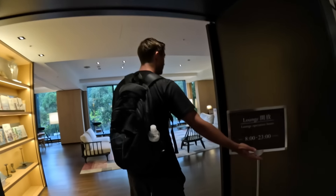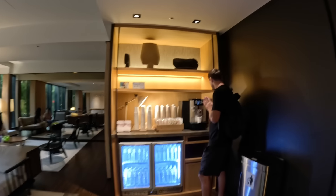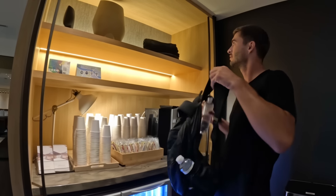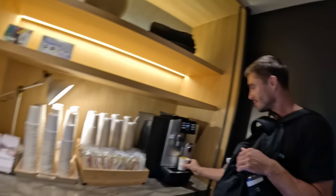The second floor lounge is beautiful — wow, that is so nice. There's comfortable seating and then there's the coffee station. I already have one but you can never have enough water — stay hydrated! These chairs are super unique, they look really interesting. Pretty much everything in Taiwan is artsy — really unique, cool, and artsy.